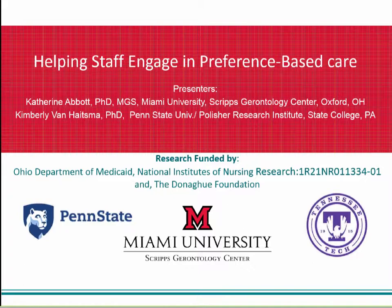Dr. Kimberly Van Heitzma is an associate professor of nursing at Penn State University, as well as the director of the Program for Person-Centered Living Systems of Care and a senior research scientist at the Polisher Research Institute at the Abramson Center for Jewish Life. Dr. Van Heitzma's research focuses on understanding the impact of contextual issues such as the physical environment, culture of care, staff interactions, interdisciplinary team processes, and psychotherapeutic approaches on quality of life and quality of care delivery for frail seniors in long-term care settings. Our next presenter is Dr. Katie Abbott, the Robert H. and Nancy J. Blaney assistant professor of gerontology and the Scripps Gerontology Center research fellow at Miami University. Dr. Abbott's research and teaching focuses on preference-based person-centered care with a special emphasis on persons with dementia.